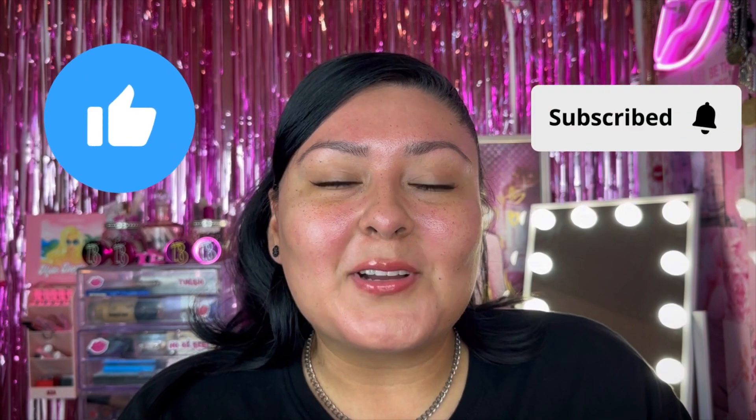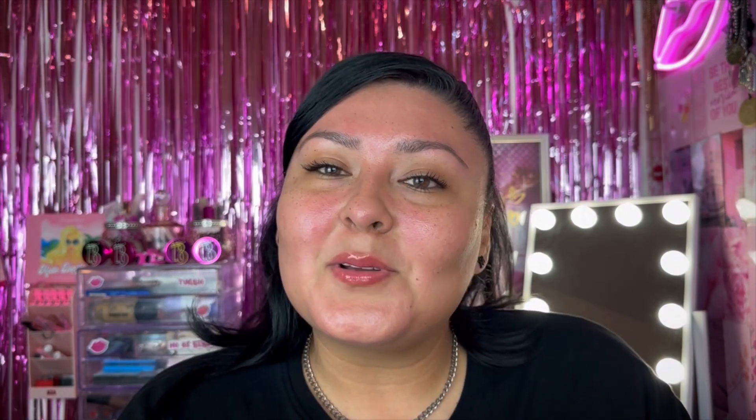I hope you guys enjoyed! I have so many other videos you can check out — Temu videos, Dollar Tree hauls, full faces, everything. If you love drugstore makeup, definitely subscribe. Don't forget to like and subscribe before you leave, and I'll see you guys in the next one. Bye!